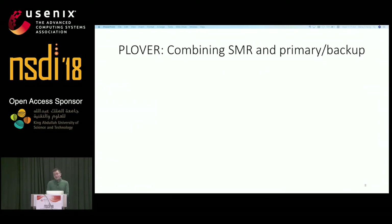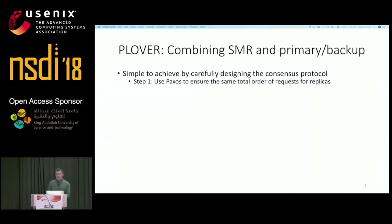In Plover, our choice is to combine state machine replication and the primary-backup approach to get the benefits of both. This can be done in two steps. Step one: Plover leverages Paxos to ensure all replicas see the same total sequence of network input requests. Step two: Plover synchronizes the state of the primary virtual machine and backup virtual machine periodically and then releases the network replies.